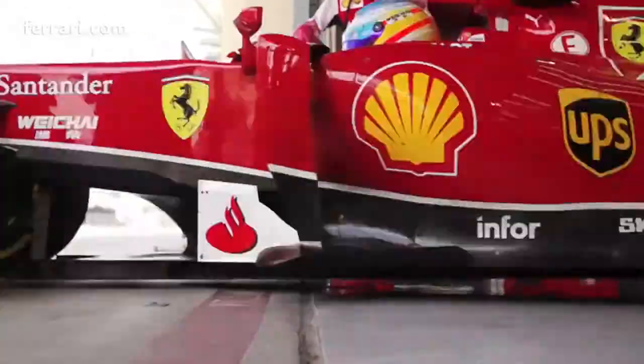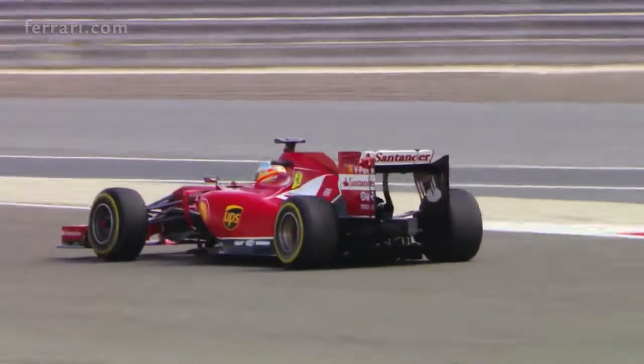Hockenheim is a very complete track in the way you need everything in the car. You need power, you need balance front to rear, you need downforce — because although it's short, there are all types of corners. In the first sector, for example, you will need a very strong front end.